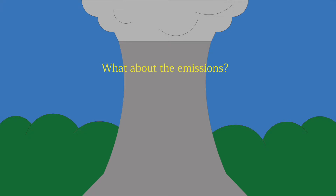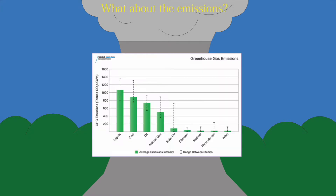But what about emissions? A chart from the WNA shows that nuclear power lets out a small fraction of the amount that natural gas and other means of energy production release. So that means it's better for the environment — less CO2 into the air.